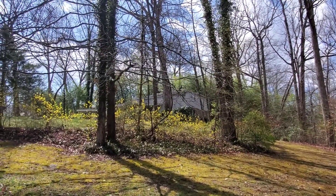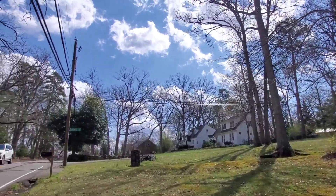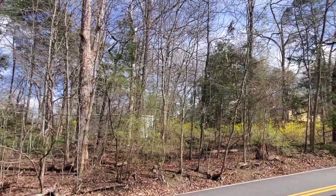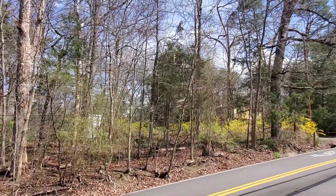In Virginia we have these bright yellow flowers that are called forsythia, and the blue sky looks springy. There's some more of those yellow flowers — you see them popping up all over the place and they really stand out even through the trees.